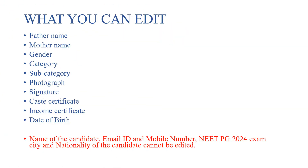So what can you edit? What changes can you make? You can make changes to father's name, mother's name, gender, category, subcategory, photograph, signature, caste certificate, income certificate, and date of birth.